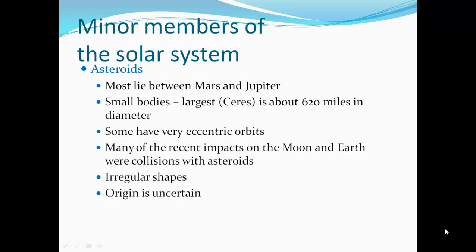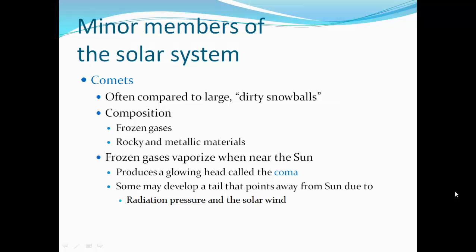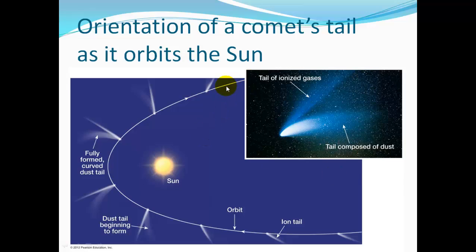Asteroids mostly lie between Mars and Jupiter. They're small bodies; the largest is Ceres, about 620 miles in diameter. Some have very eccentric and extremely elliptical orbits. Many recent impacts on the Moon and Earth were collisions with asteroids. Their shapes are highly irregular and their origin is uncertain. Comets are often compared to large, dirty snowballs. Their composition includes frozen gases and rocky and metallic materials. Frozen gases vaporize when near the Sun, producing a glowing head called a coma. Some may develop a tail that points away from the Sun due to radiation pressure and the solar wind. Here's an incoming comet with its ionized tail, which always points away from the Sun as it travels.